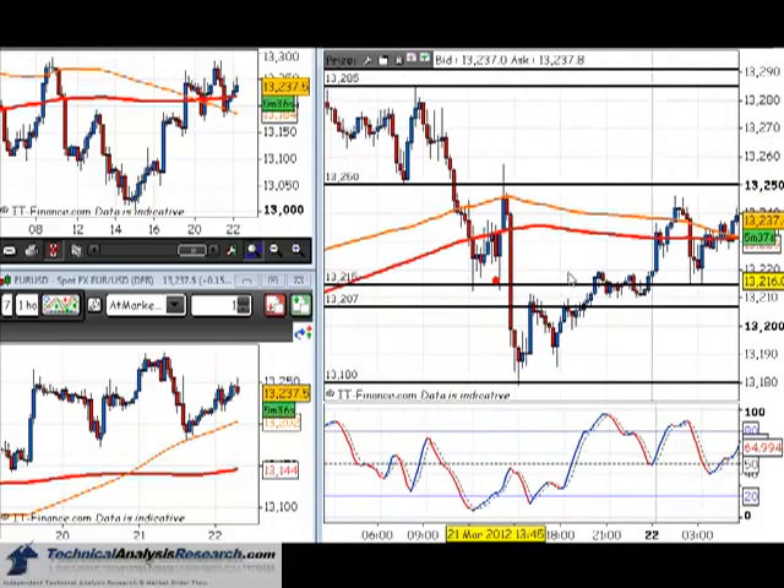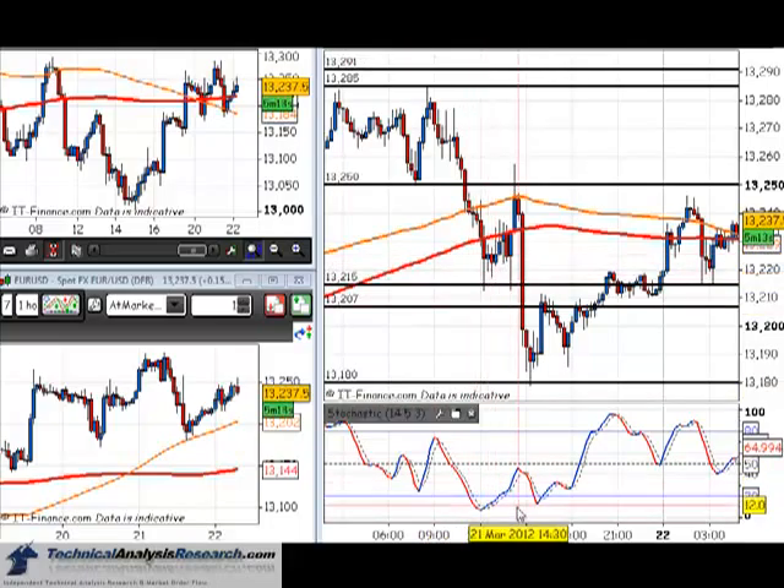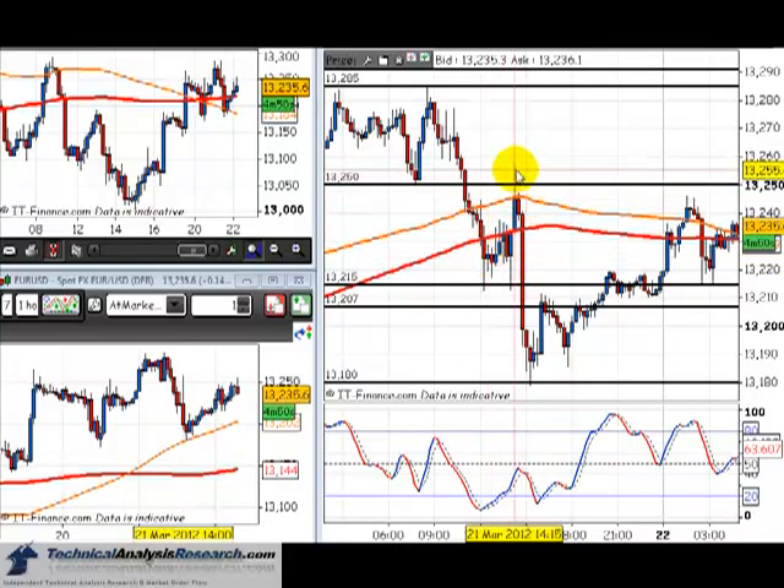Basically what we saw yesterday is price doing what we were hoping it would do - bouncing off the 132.15 up towards the 132.20 zone to produce a profit. We got the massive sell-off around half 12 to 1, and we got the divergence signal to get long. Our original target was 132.60 and it put a high of 132.57, just three pips shy. Trailing a stop and never letting a profitable trade turn into a losing trade produced a profit here.